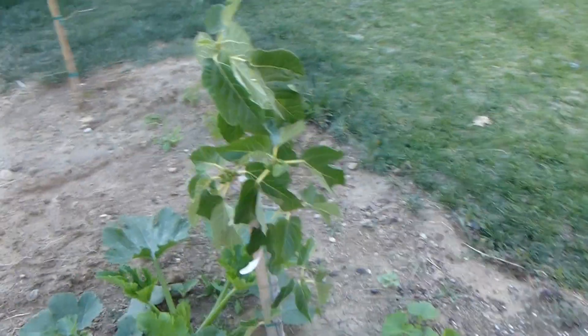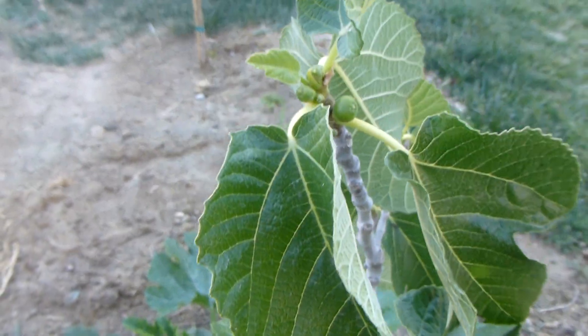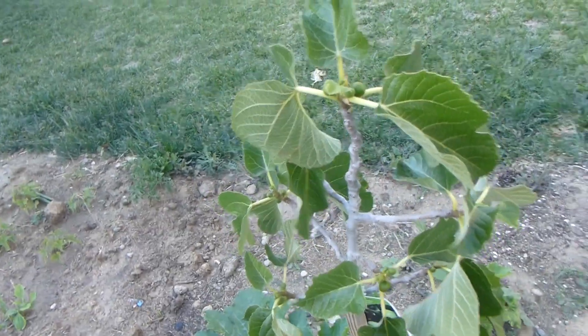And then we got figs. We got baby figs all over our small fig tree. That's very cool.